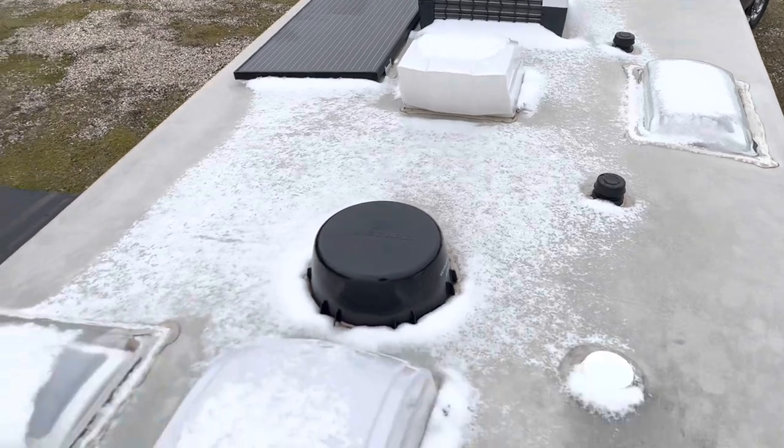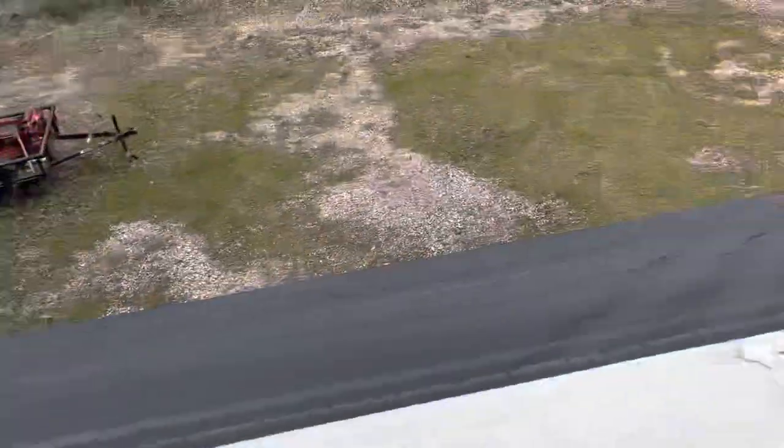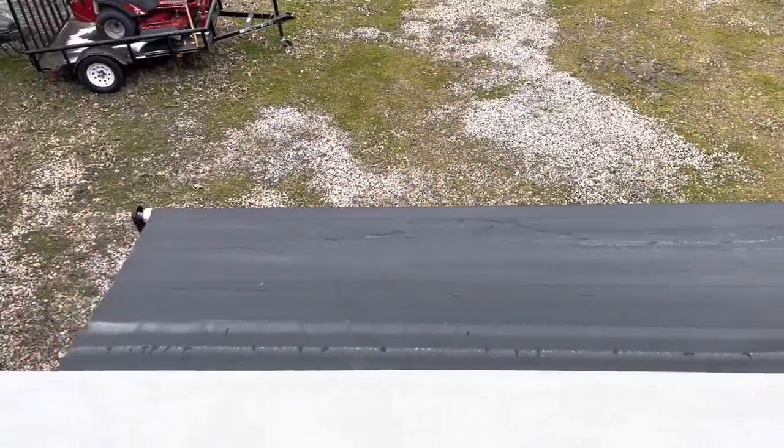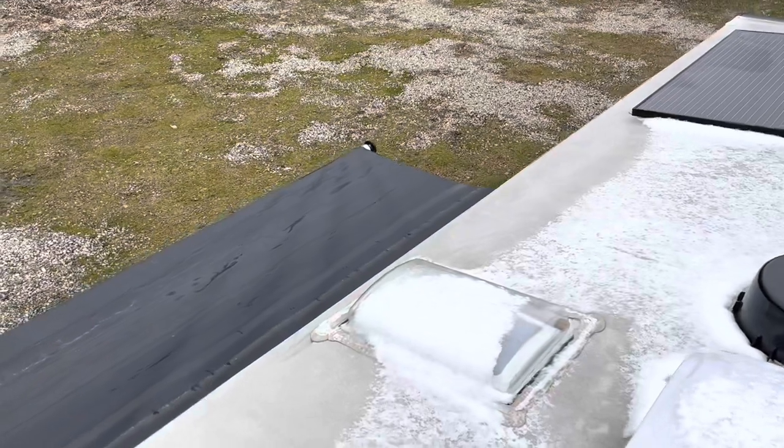I did put Max Air covers on the four vents. I put a slide topper on this unit — you can see it right there on the main slide, the only slide. Most people think the slide topper is just going to keep debris off the slide top — leaves, sticks, acorns — but it also keeps heavy rain off. If you've got a downpour, it'll keep most of that rain off the slide box and off those seals. It also gives you a little bit of a temperature barrier in the hot months, keeping sunlight off the top of your box.